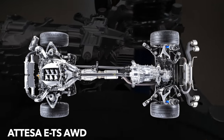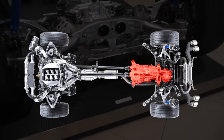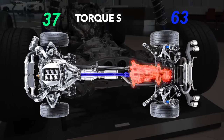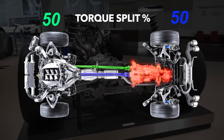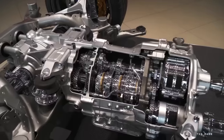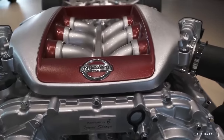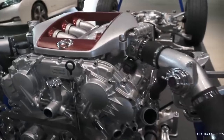The BorgWarner GR6 dual-clutch transaxle is located at the rear for better weight distribution, and uses a carbon front-to-rear driveshaft adjacent to a smaller steel rear-to-front driveshaft. The insane chassis rigidity of the R35 meant there was no need for a torque tube to connect the drivetrain like you see on Corvettes, and didn't need a strut tower brace like the prior GT-R models.